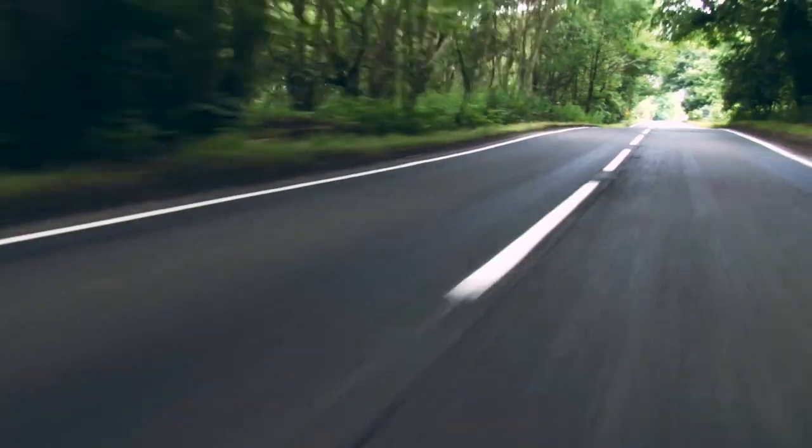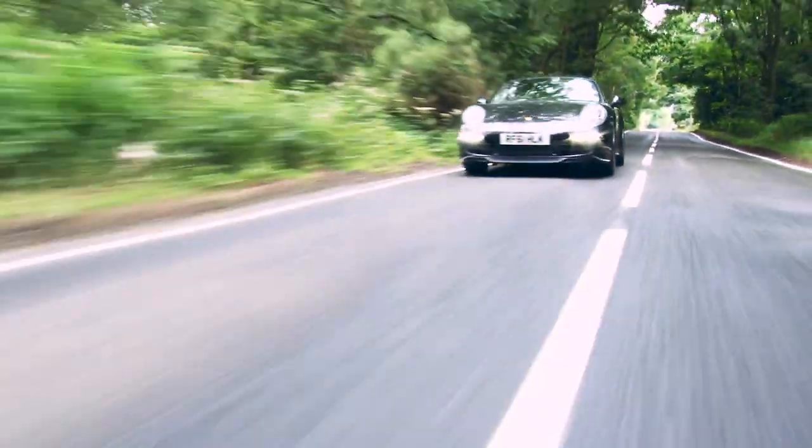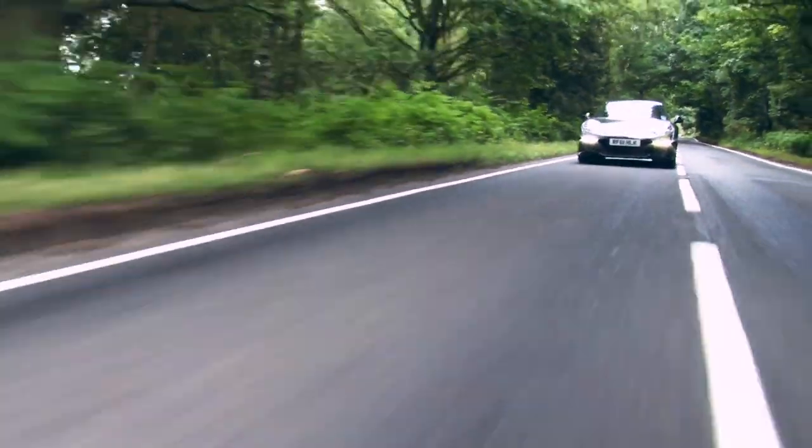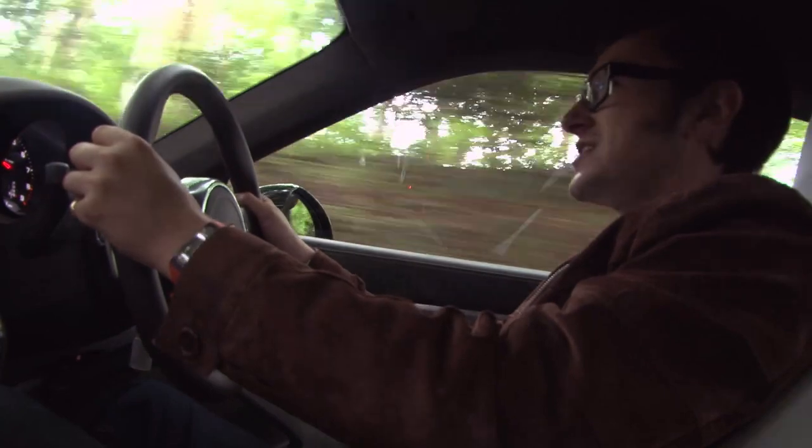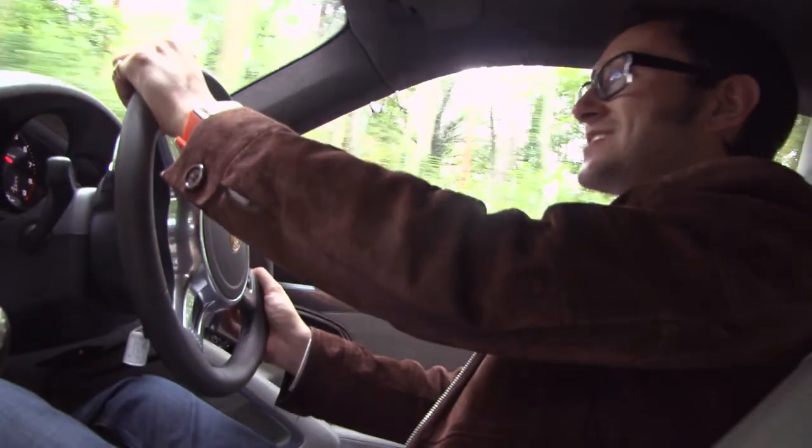350 horses are more than adequate — it's almost as quick to 62 as the old 911 Turbo. There are three suspension modes: normal, sport, and sport plus. Sport makes things a little sporty, and sport plus is best left off in the rain — it basically turns everything up to 6000 and turns this thing into an Exocet missile.